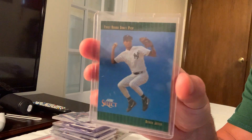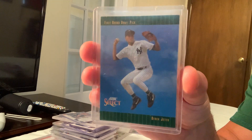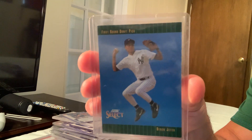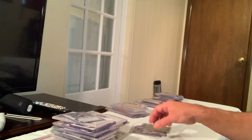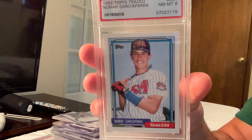The 1992 Score Select Derek Jeter, card number 300 — considered a rookie card — sold for $120 in Gem Mint 10 on eBay. Also the 1992 Topps Traded USA Nomar Garciaparra, card number 395, sold for $120 in Gem Mint 10.